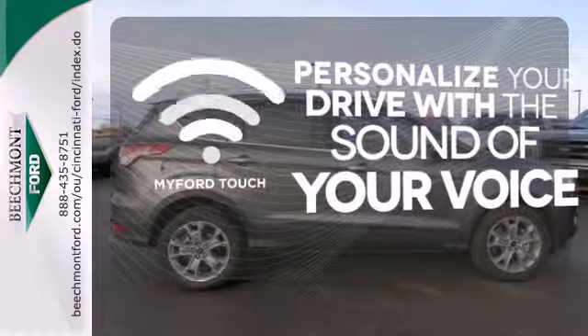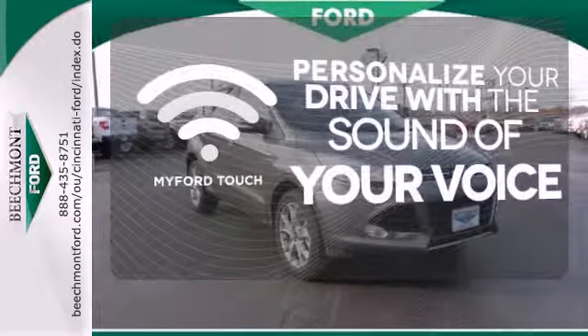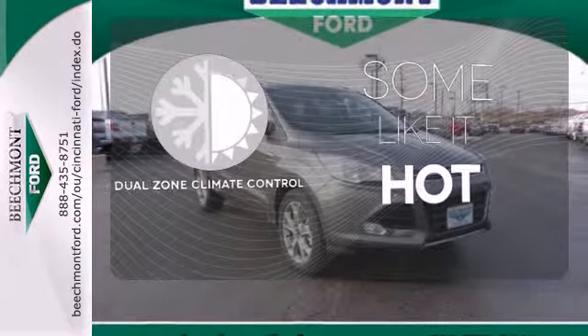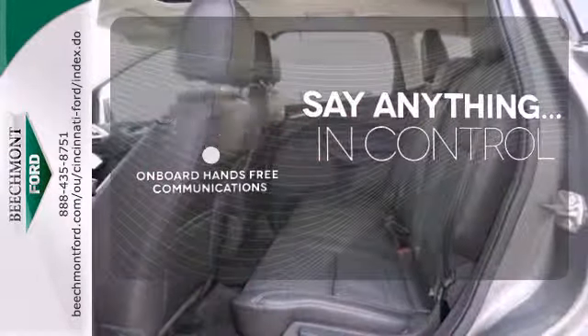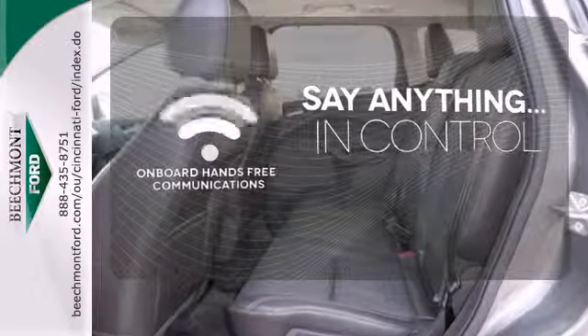Personalize your drive with voice-activated MyFordTouch. Dual-zone climate control lets you and your passenger pick a personal temperature. The power of your voice has never been more clear with onboard hands-free communications.